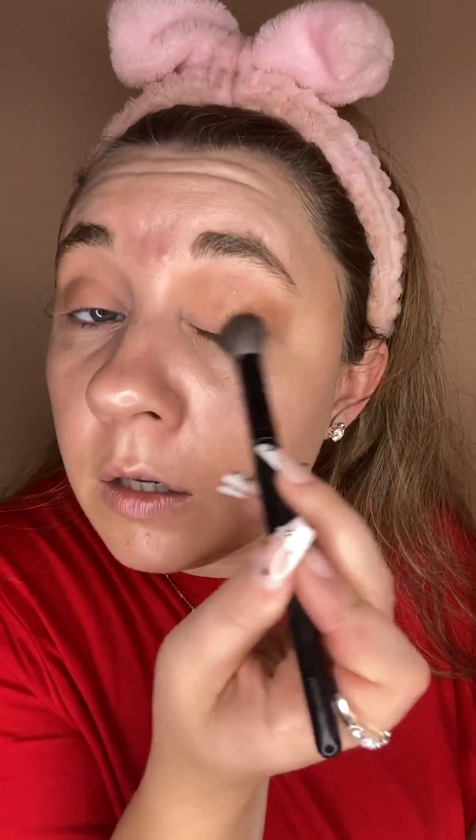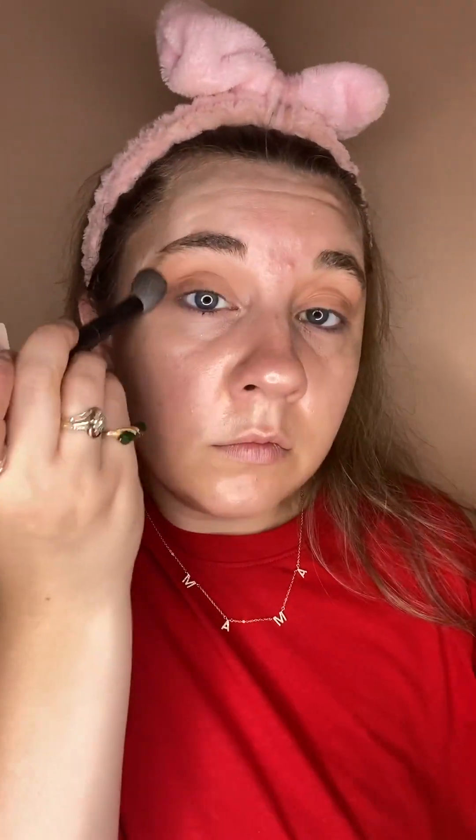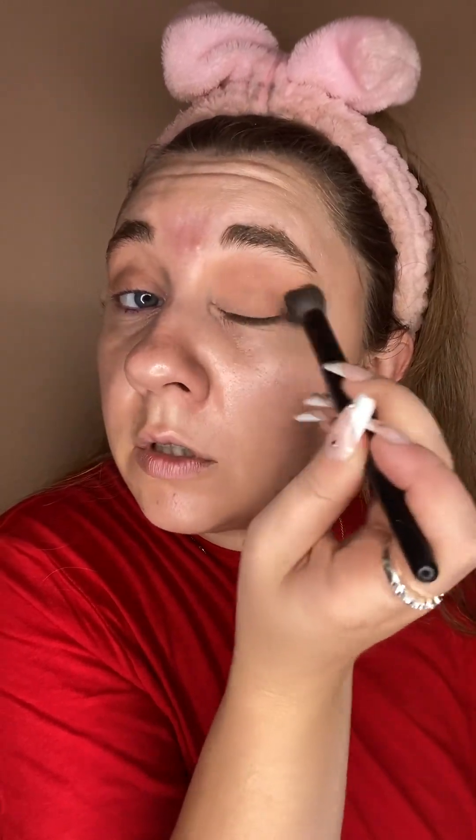I feel like this is going to be a lot more wearable. Not that yesterday's wasn't wearable, but not everybody likes that amount of color, and I understand. I'm really just blending all those together. It doesn't matter because we're going to put that star glitter on top. I'm struggling with my words today.